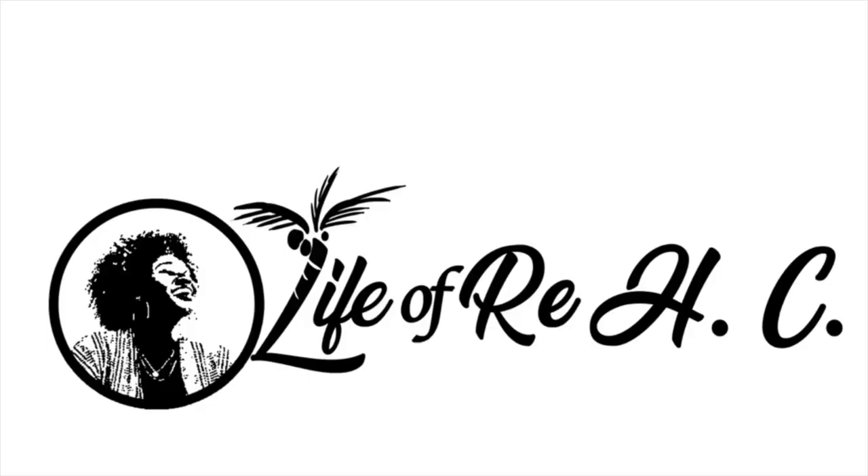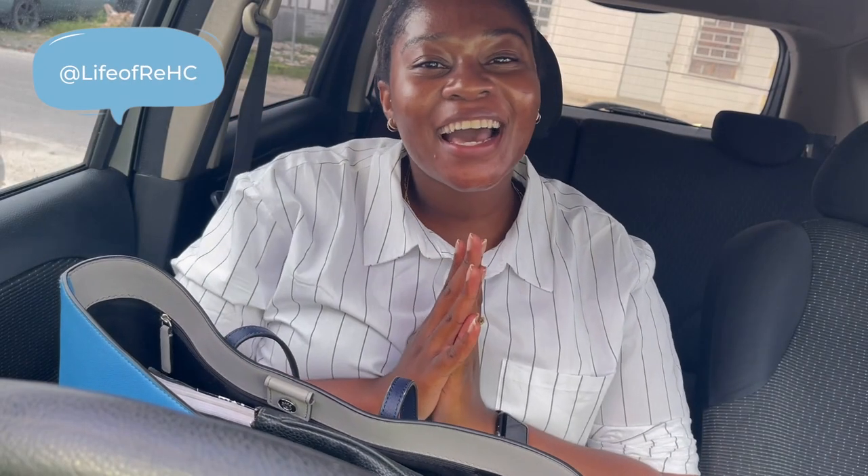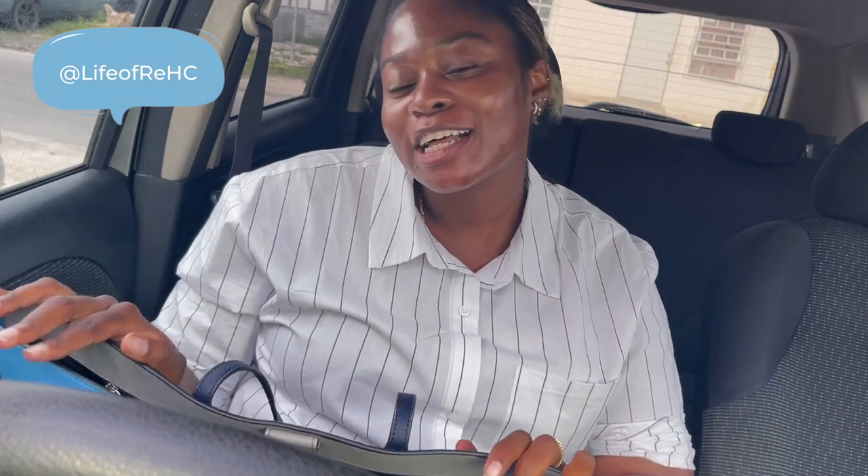Whenever I go back in the office, I'm wearing this bag. Hello guys, what's up, welcome back to my channel. If you're new here, my name is Re. On the channel we talk about a lot of things: travel, life, and beauty.